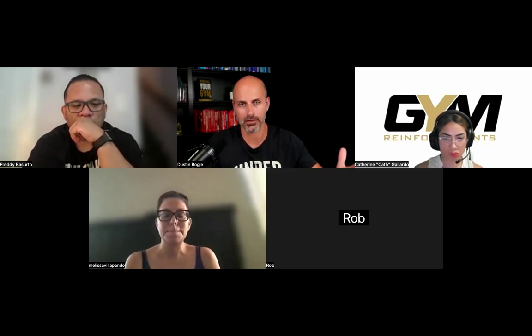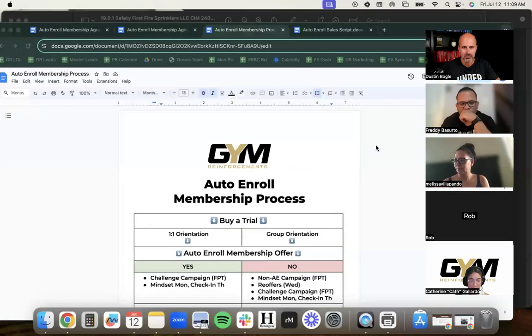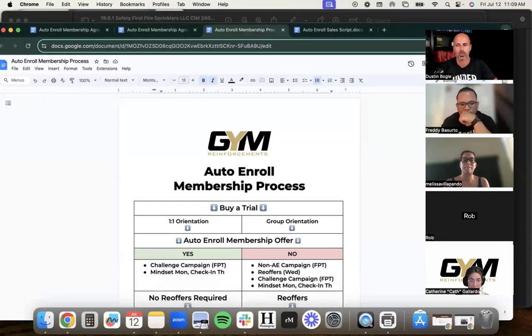Can your sessions be led by the lowest-skilled coach? This mindset helps you sleep at night knowing your systems are so simple that anybody can do them, and the business can run like clockwork. This thought process applies to every system in your business — don't just stop at membership. Now I'm going to dive into the auto enroll membership sales process.